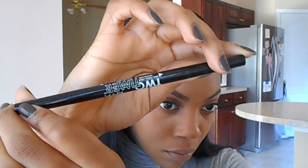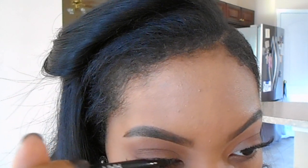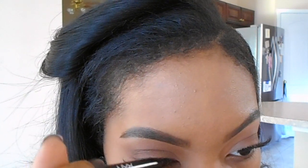Next I'm going to use my NYX Two-Timer Eyeliner and take the felt-tip side right on top of the lash band, just to cover up any eyeshadow or lash glue. Then I'm going to go in with my L'Oreal Telescopic Mascara just to mesh my falsies and my real lashes together.